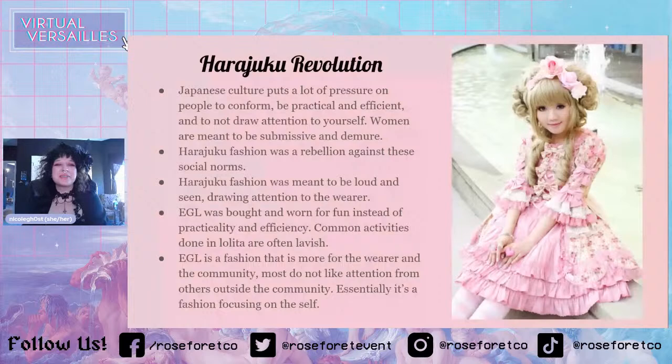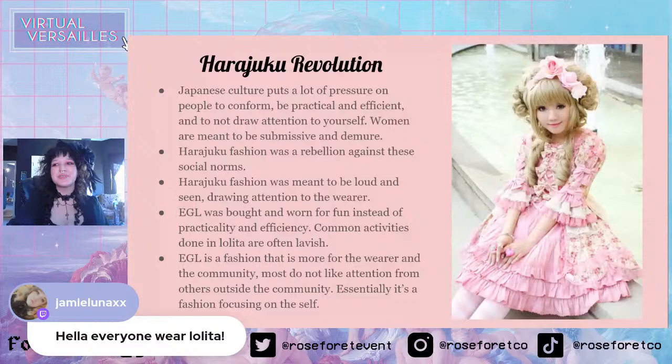EGL is also more for the wearer and the community — it's not so much to draw attention from outside of the community. We're really just focusing on ourselves. It's all self-care, and we're all just trying to express ourselves in a way that is fun. Everyone should wear Lolita. Lolita is fun, and it is definitely a way of self-care.